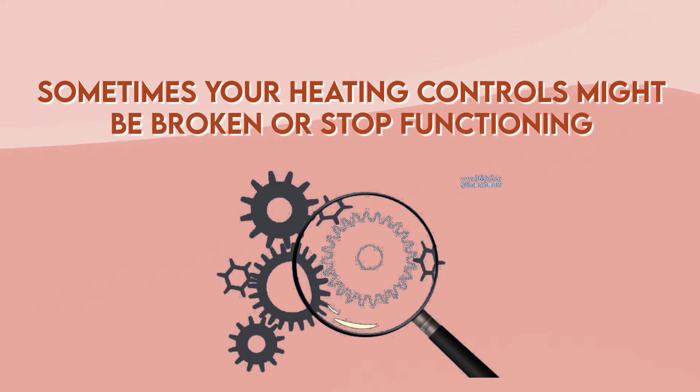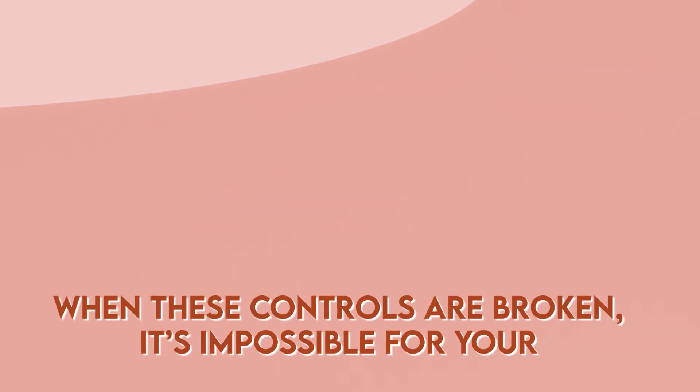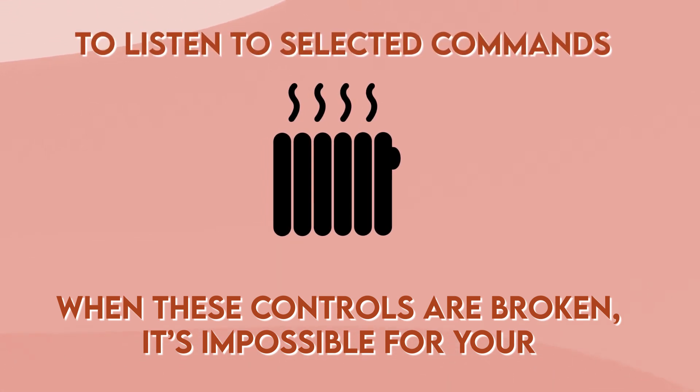Number four: heating controls stopped working. Sometimes your heating controls might be broken or stopped functioning. This is usually the case with older cars. When these controls are broken, it's impossible for your heating system to listen to selected commands.